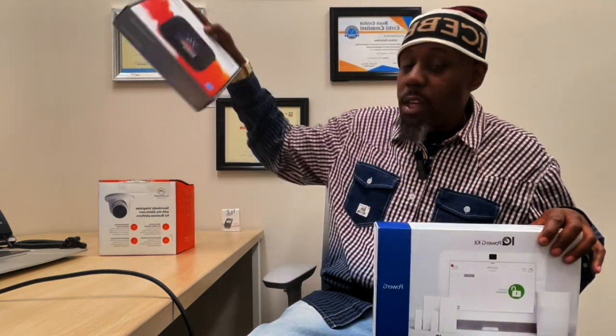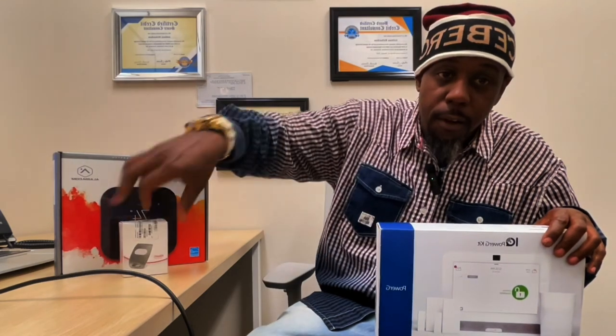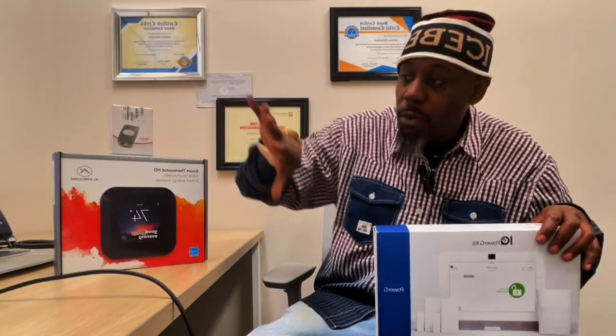For each package you purchase from us, you get a free thermostat and a free personal panic button. These two items you get for free when you order any one of our Secured Packages.